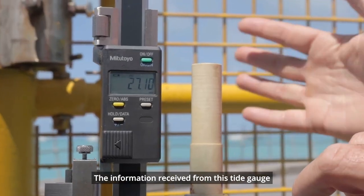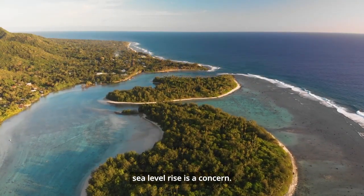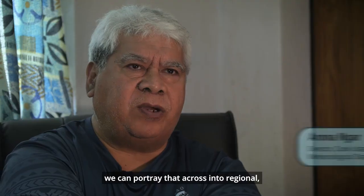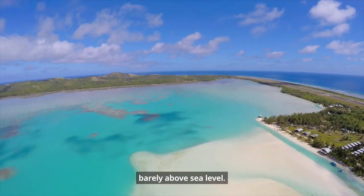The information received from this tide gauge is a contribution towards the reality that sea level rise is a concern. By having this information at our fingertips, we can convey that across to regional and international forums that it is a concern, especially for those islands that are barely above sea level.